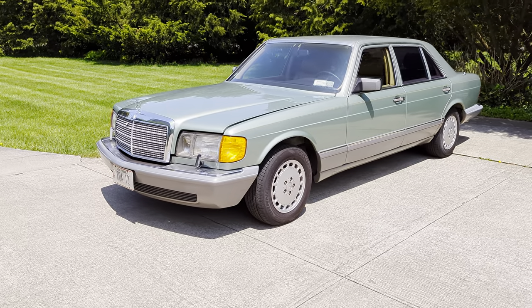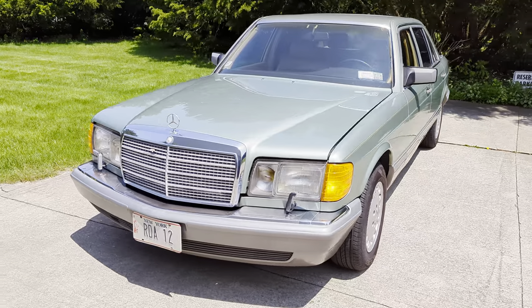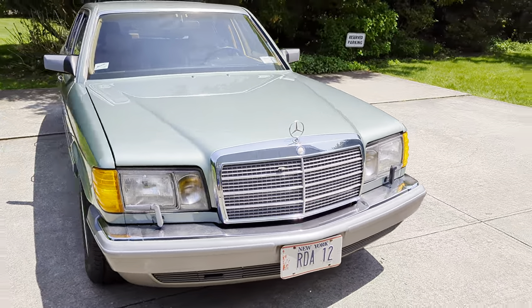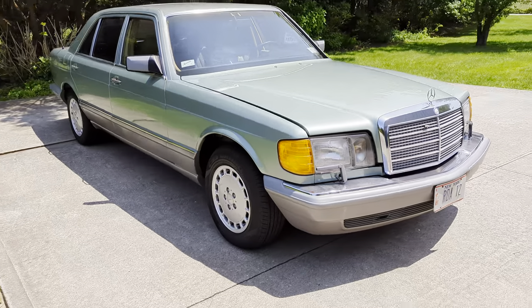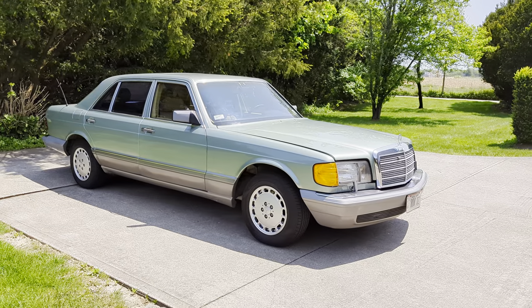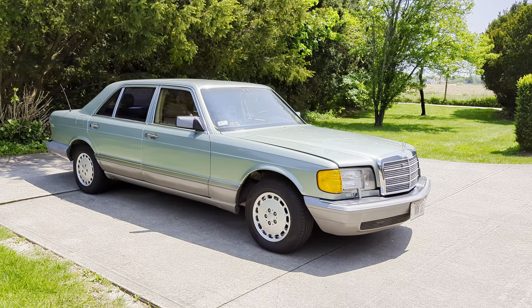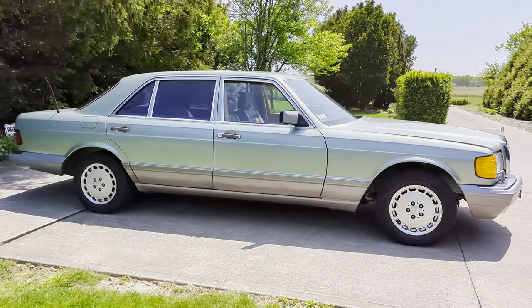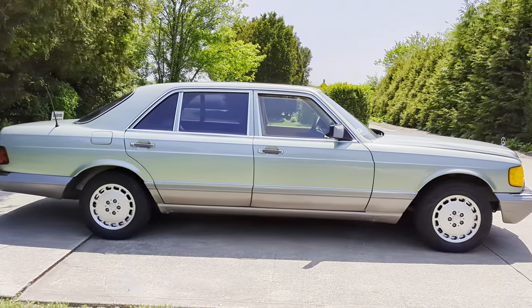The car is always garaged. Only four owners, no accidents. Looks like all original paint around this car. These cars were the staple of luxury back in the day. They'd run forever and they were built like tanks. The car is in exceptional condition, always garaged, collector-owned.